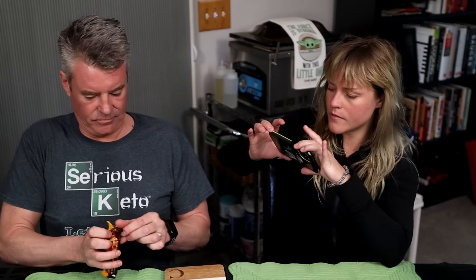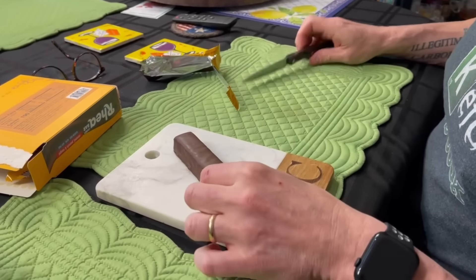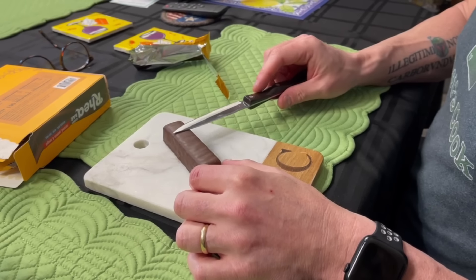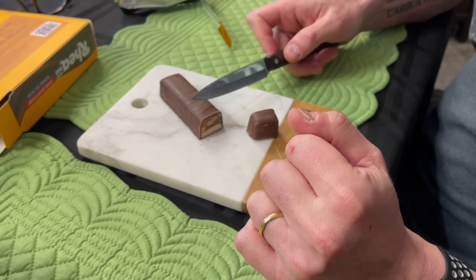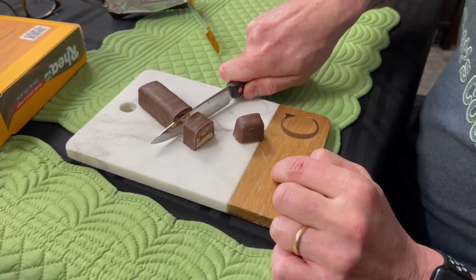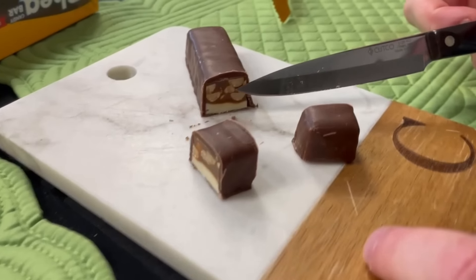All right, let's try out the Rhea bar. One of the things I noticed on the old bars is there did seem to be a slightly whitish coating on it. This is nice and dark. And if you recall, the last one I sliced through was almost like a frozen Snickers bar - I really had to push to get through. And this, you can see until I get down to the very bottom, it also looks like it's got quite a bit more peanuts in there.